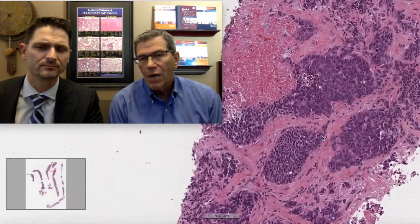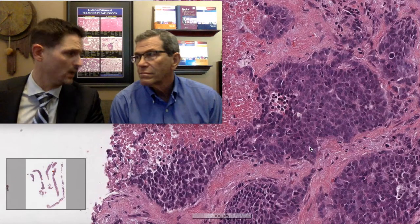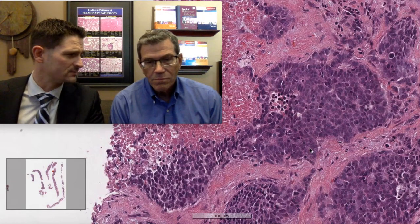How about TTF1 — is that useful? 100% of small cell carcinomas are TTF1 positive. That's one of the good things we mention in this video: if you do a TTF1 and it's negative, you better stop really quickly.